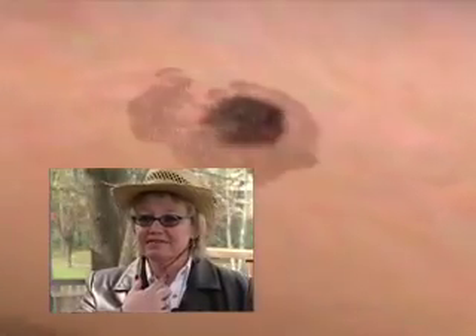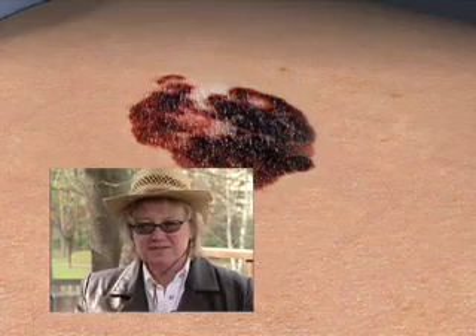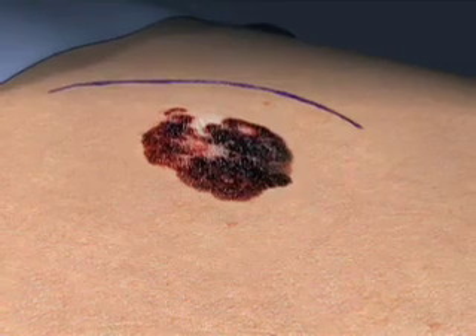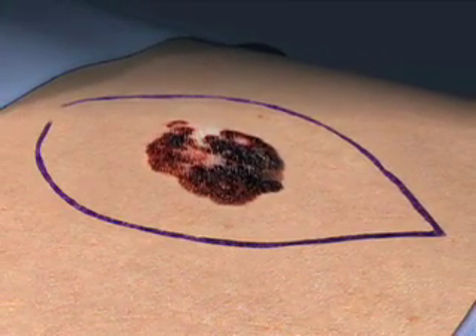It looked like a little speck of mud. Everyone kept saying, you have something on your neck. Cancer survivor Tracy Mill Cannon is lucky. Her melanoma was cut early. It did not go deep into her skin.